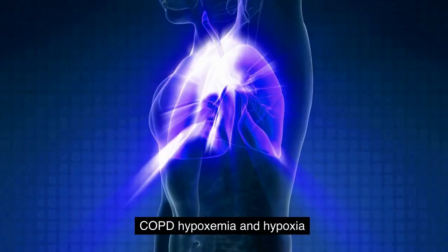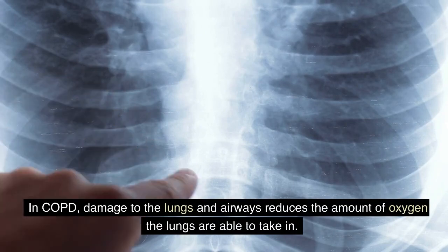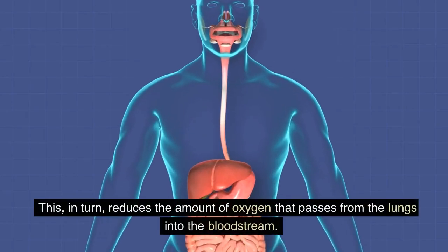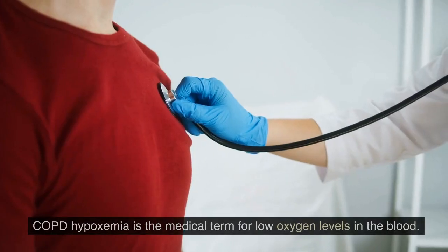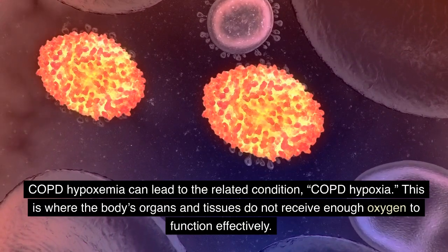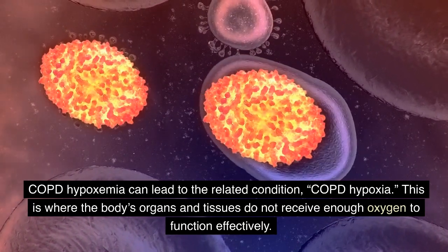COPD, hypoxemia, and hypoxia: Body organs, tissues, and cells require oxygen to function properly. In COPD, damage to the lungs and airways reduces the amount of oxygen the lungs are able to take in, which in turn reduces the amount of oxygen that passes from the lungs into the bloodstream. COPD hypoxemia is the medical term for low oxygen levels in the blood. COPD hypoxemia can lead to the related condition COPD hypoxia, where the body's organs and tissues do not receive enough oxygen to function effectively.